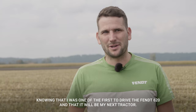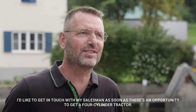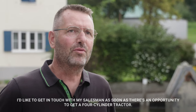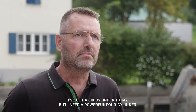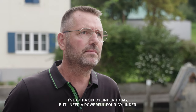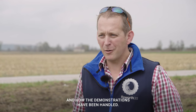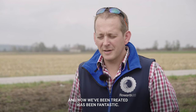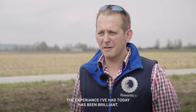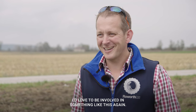At Fendt, it's always possible to put one more on it, and that will be my next tractor. I'll quickly contact my dealer as soon as there's an opportunity to take a four-cylinder, whereas today I have a six-cylinder — but I need a powerful four-cylinder. The memories from today will be the professionalism and how the demonstrations were handled. The experience has been brilliant, and I'd love to be involved in something like this again.